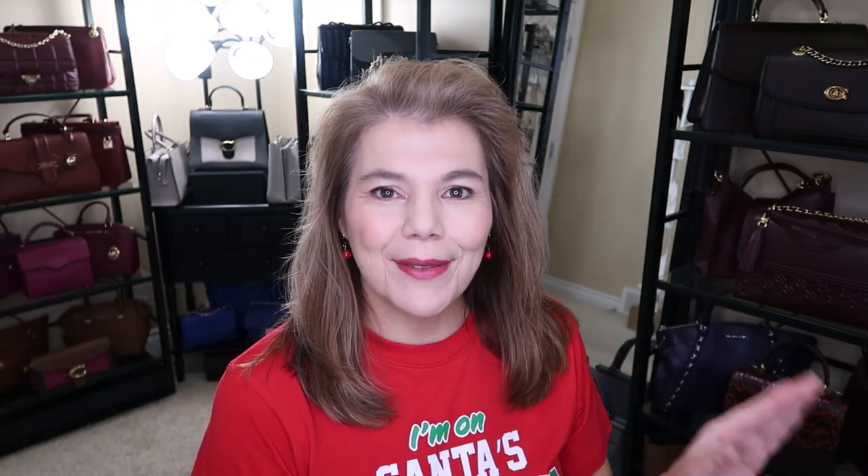For this video I have seven bags — six red bags — and I wanted to show you the different types of reds for Christmas, as well as Friday's unboxing. Look at this Bedford in dark raspberry — it is so, so pretty. I love it.